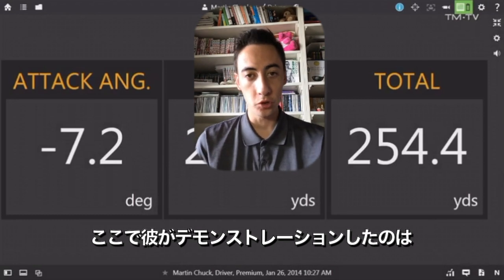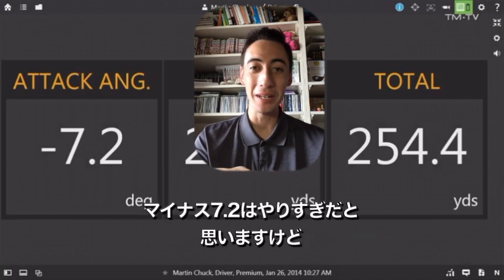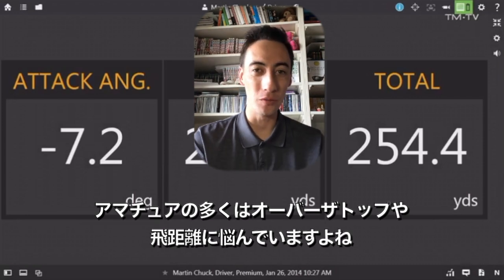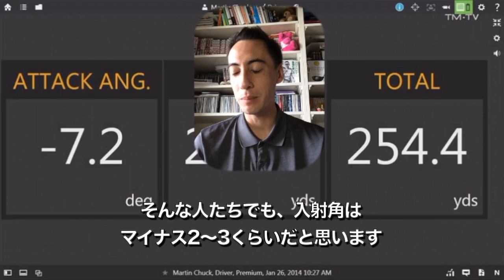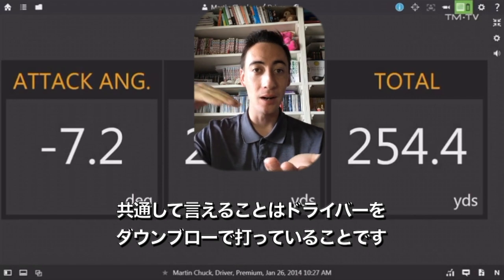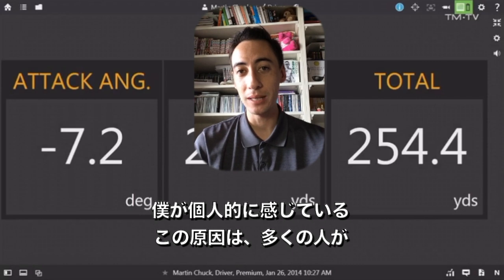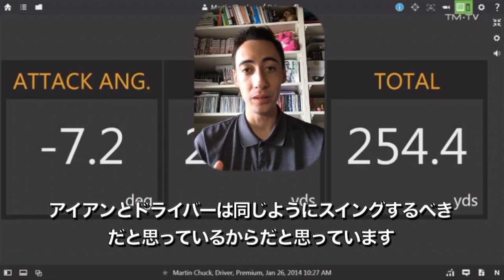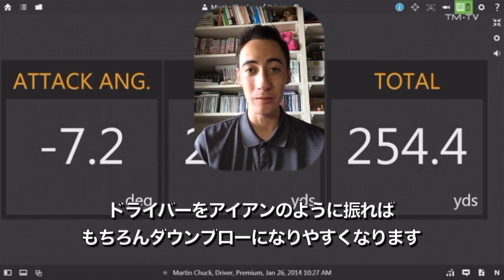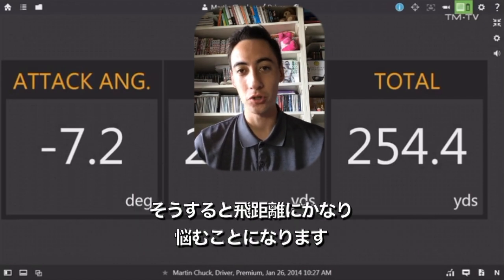Basically what he did there was hit a shot resembling what most amateur golfers are doing. A negative 7 angle of attack is a little bit on the exaggerated side — most amateur golfers who come over the top and struggle with distance with the driver might be closer to negative 3 or negative 2. But the overarching theme is yes, they are hitting downward with their driver, doing a down blow. My personal opinion: a lot of people think the iron swing and the driver swing should be the same. If you swing your driver like your irons, you're going to promote more of that downward angle of attack and heavily struggle with distance.